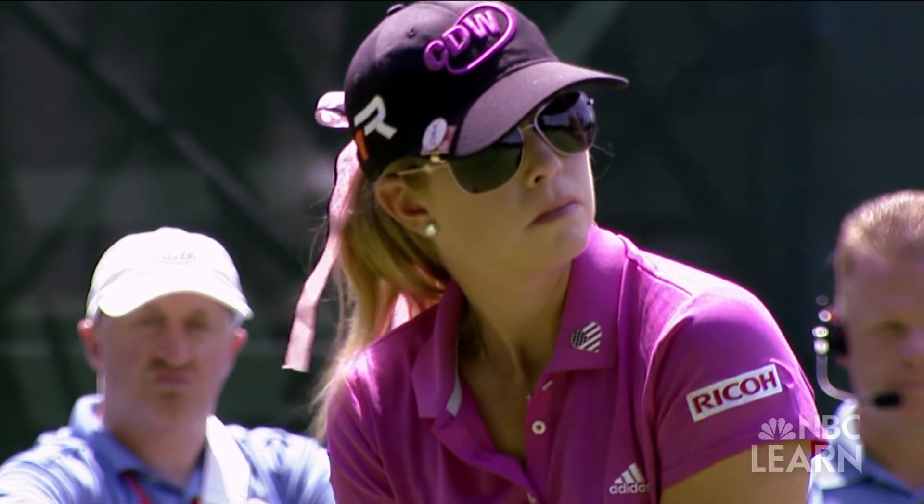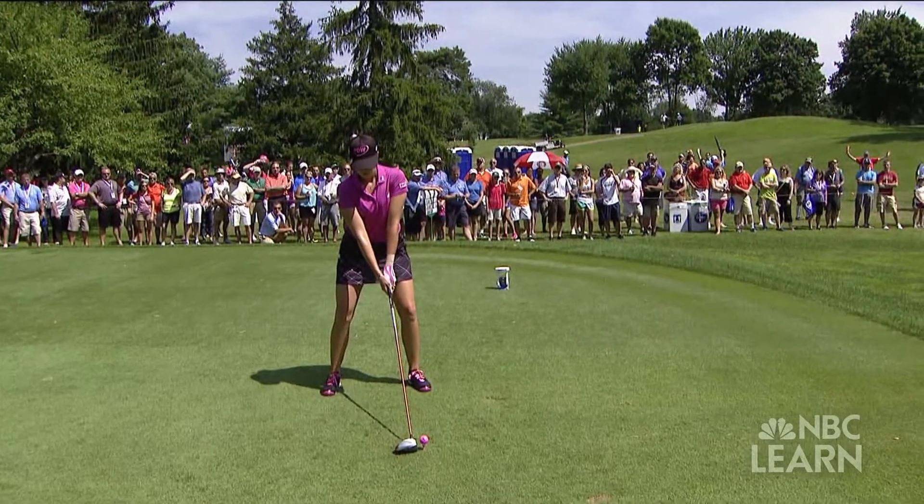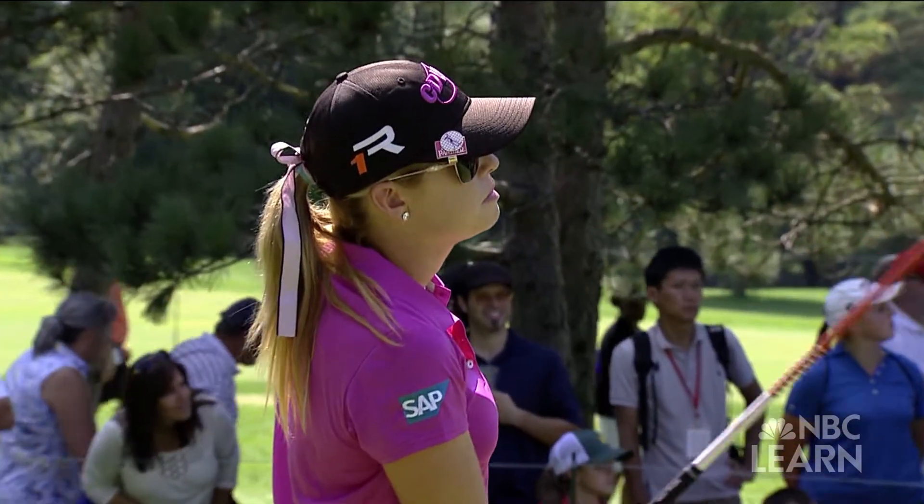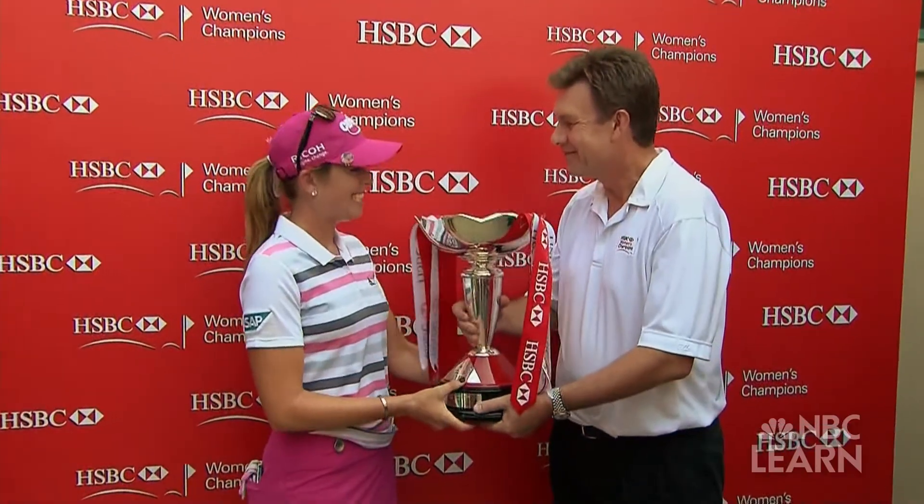The concepts of potential and kinetic energy are an important part of understanding the STEM principles behind the game, especially for golfers like Paula Creamer who depend on a solid swing to win championships. "You're so much in control of what you do, and it's fun — it's hard, it's frustrating, yes — but it is so worth it when you're holding a trophy at the end, because you did it yourself." From the backswing to the ball's landing, potential energy and kinetic energy are a part of every shot in golf.